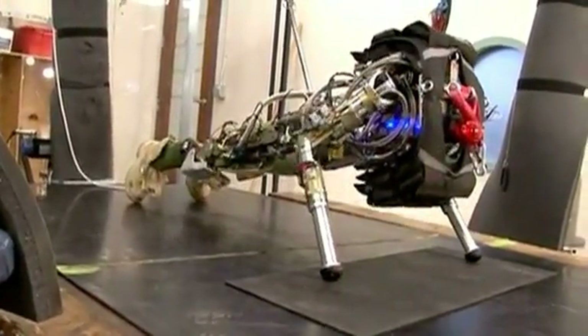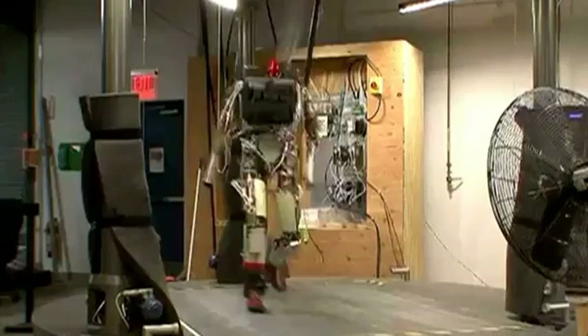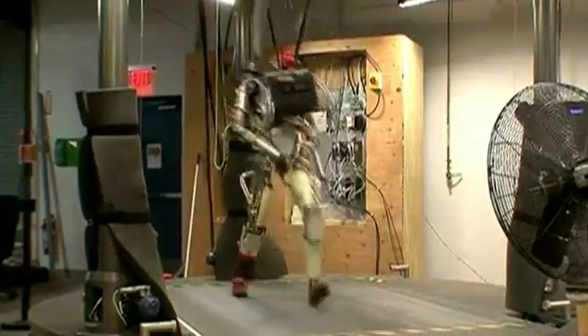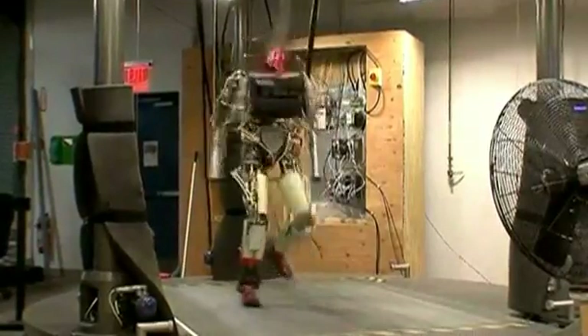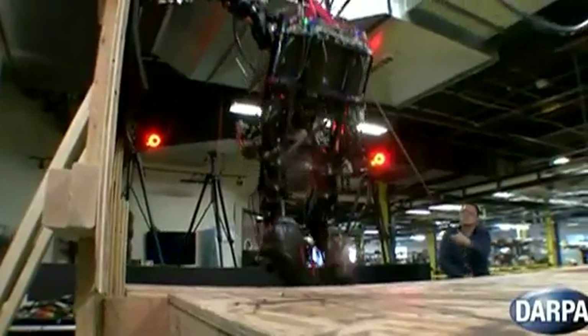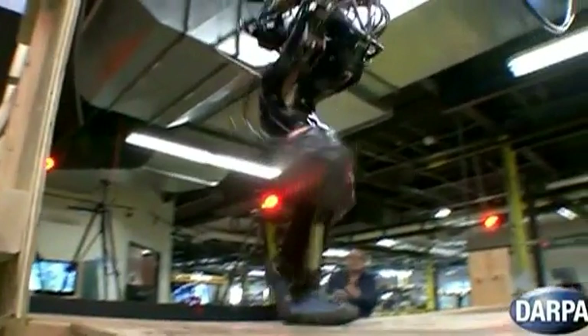DARPA, the U.S. military's research arm, has recently announced a challenge to robotics companies to develop a humanoid robot that can work in environments designed for humans. The winners receive funding for their projects. Boston Dynamics and PETMAN have their eyes on the prize. Ben Gruber, Reuters.